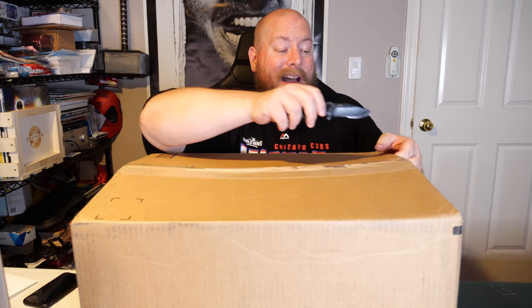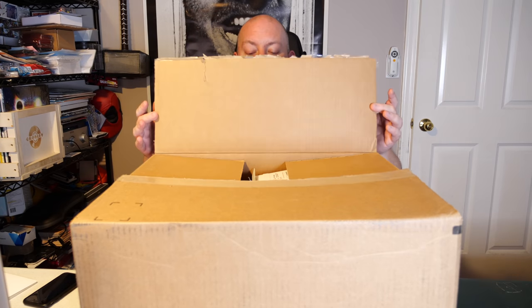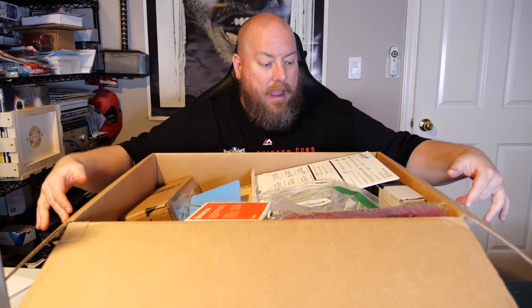Here we go — box number two, which completes the palette. This was a smaller palette; only two boxes came on it via freight. Hopefully this box is going to be as good as the first one. The first one was fantastic — I got high-dollar stuff out of there. It was a pretty good palette. Full MSRP over two thousand bucks, I paid a little over five hundred.